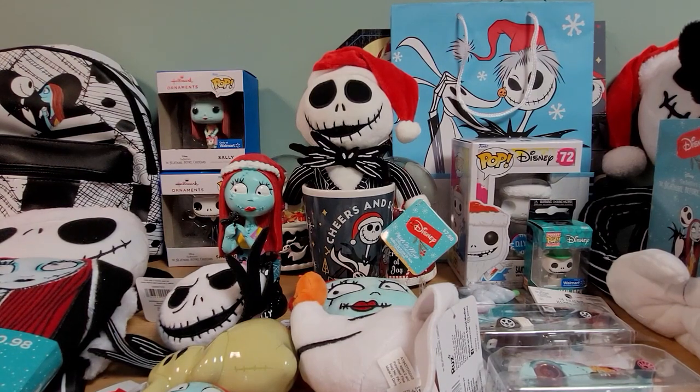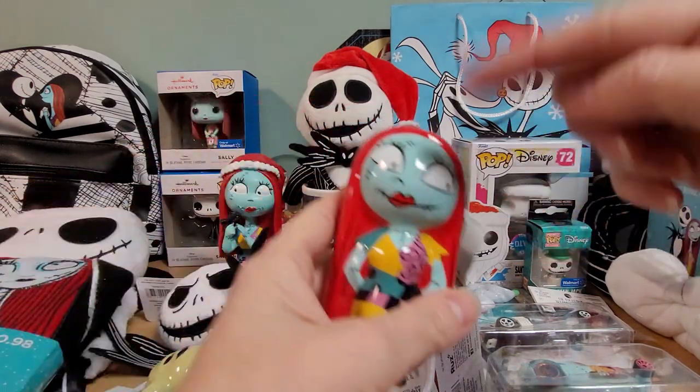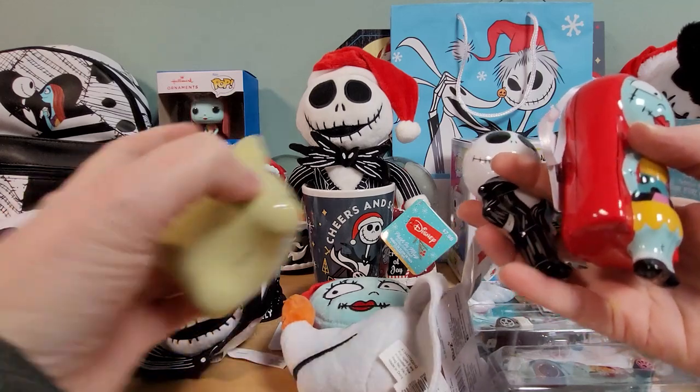Hello, it's Collector Sleuth and today I have lots of Nightmare Before Christmas items that all came from Walmart, except for this one ornament which came from Five Below, but these two came from Walmart.